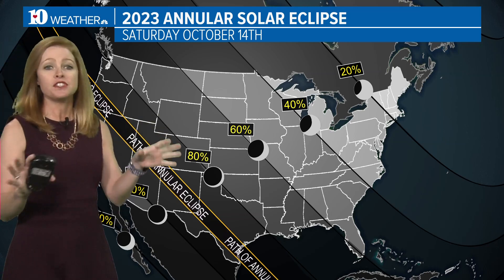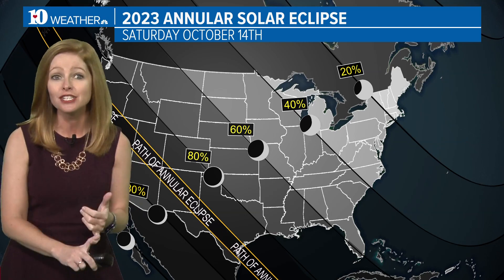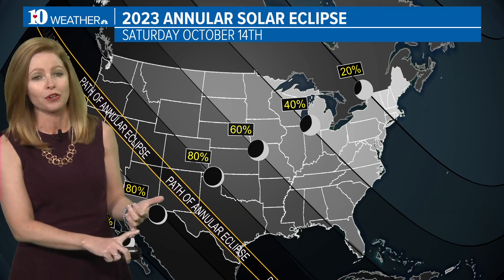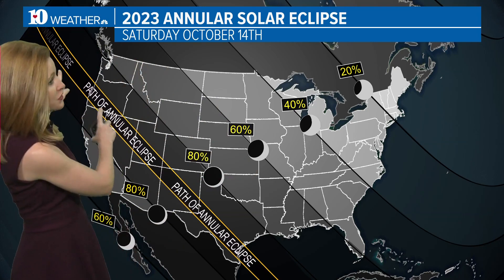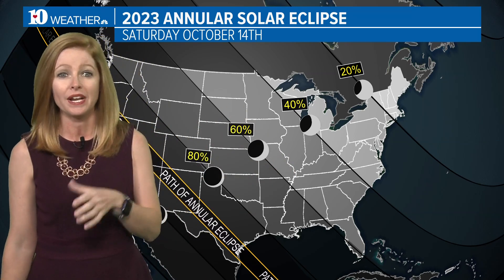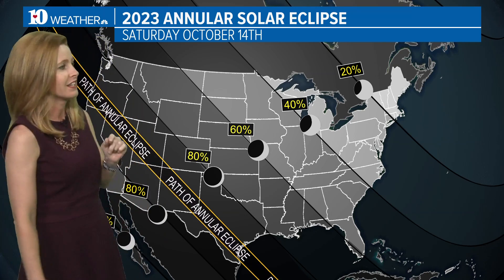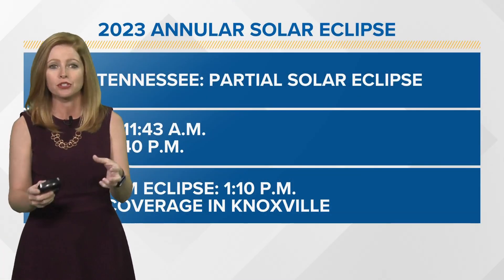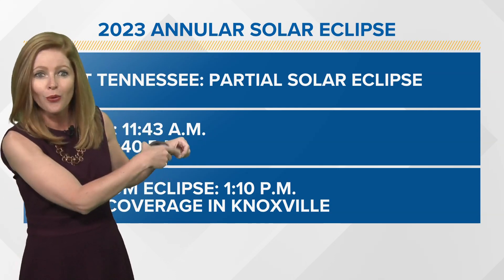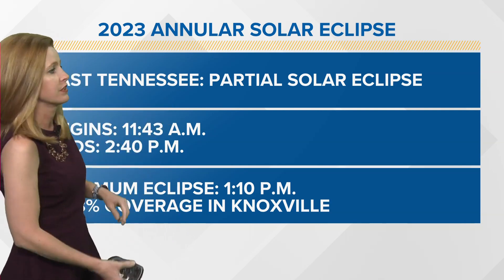Let's talk about this eclipse. First and foremost, it's not going to be like what we had in 2017 here in East Tennessee. Number one, this is an annular eclipse, not a total solar eclipse. And number two, the path of annularity — where we're going to have the most coverage of the sun by the moon — is over here from Oregon down to Texas. So for us in East Tennessee, we're only going to have about 46.8% coverage. The maximum coverage is going to be happening at about 1:10 in the afternoon, so you've got to wear your special eclipse glasses if you're going to try to look at that. Or you could create a pinhole viewer — pop a little hole in a piece of paper, and where the light shines through on the ground, you should be able to see the disk of the moon passing in front of the sun.